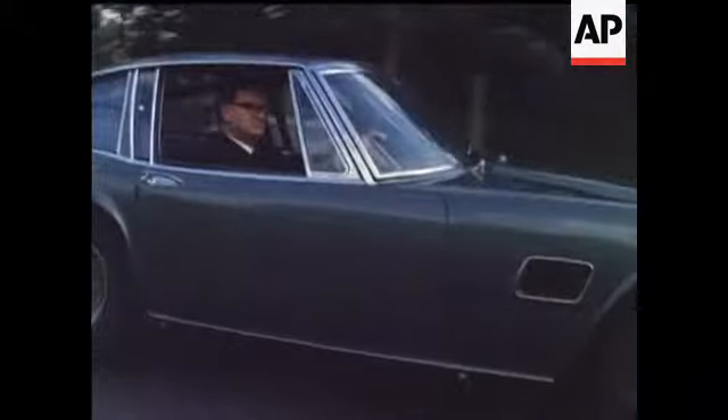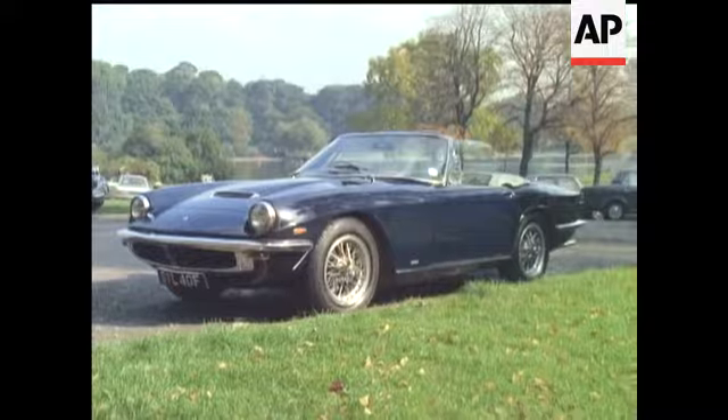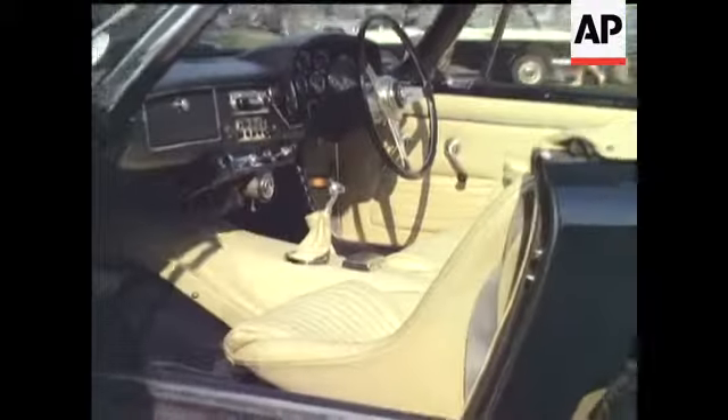Of course, some people go continental. Not many of us spend over 6,000 on a motor car, but then not many of us own a Mistral created by Maserati. Fuel injection for smooth shot-in-the-arm performance from 3.7 litres.